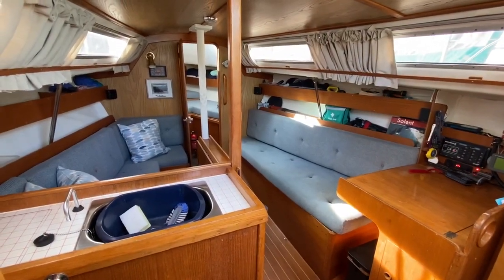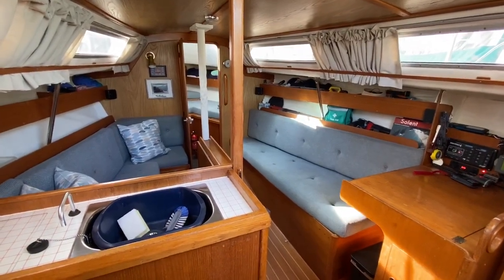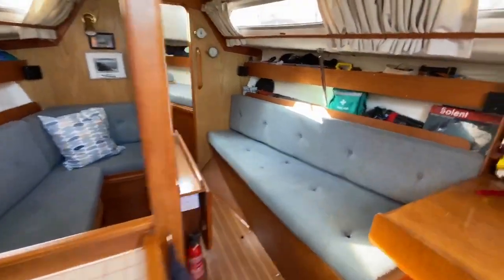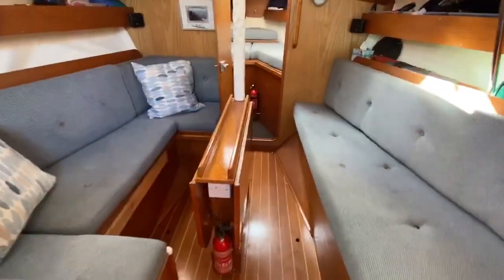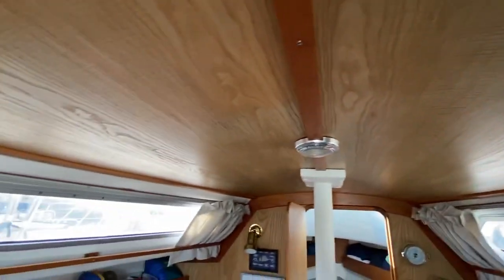Here we are in the Westerly Merlin listed with Boatshed Portsmouth. I'm just stood looking across the saloon. You've got the galley to port, nice saloon seating, a really nice big saloon table — you can see that opened out in the photographs. Good headlining throughout the boat.